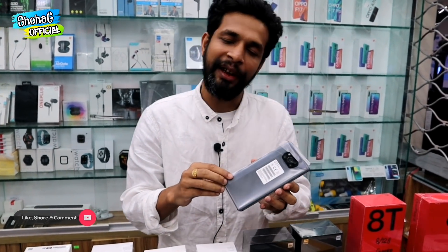The Poco X3 is available in 6GB and 128GB variant.